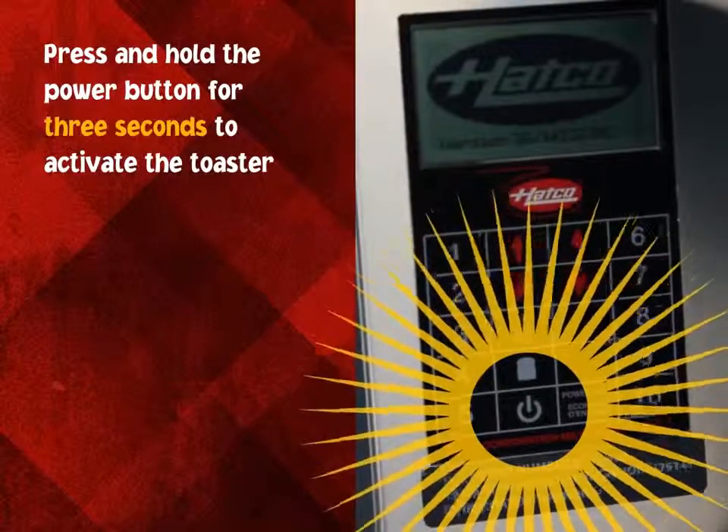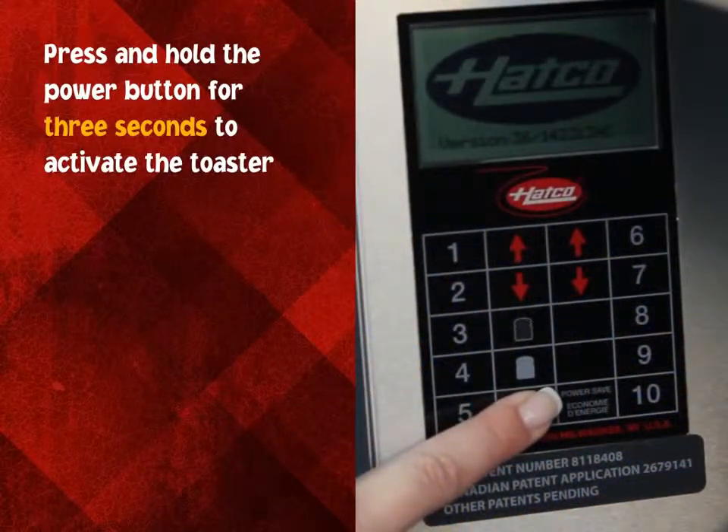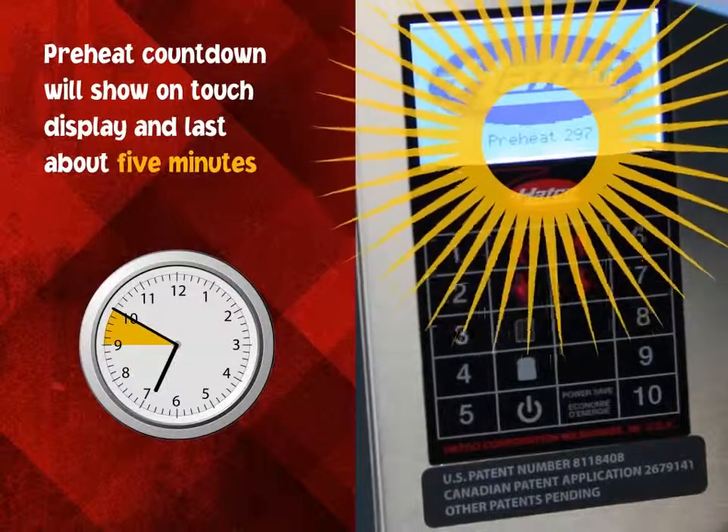Press and hold the power button for 3 seconds to activate the toaster. Preheat will be displayed, along with a temperature countdown of about 5 minutes.